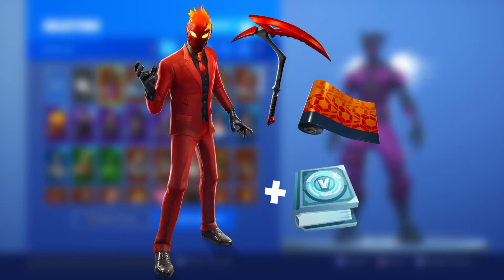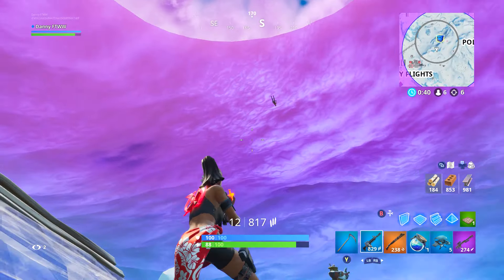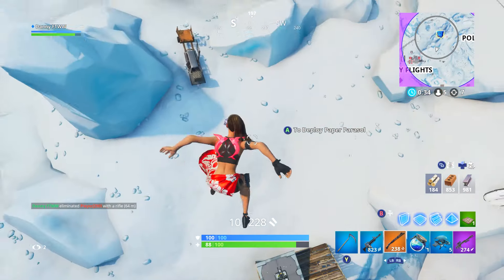Most recently we got the Inferno Pack, which I missed out on. That one was really similar — you had some challenges to unlock up to a thousand V-Bucks, so it wasn't two thousand like the Fallen Love Ranger. But the difference with that one is you got a pickaxe and a wrap as well, which is why you got fewer V-Bucks. That bundle also cost £15.99 and $19.99.